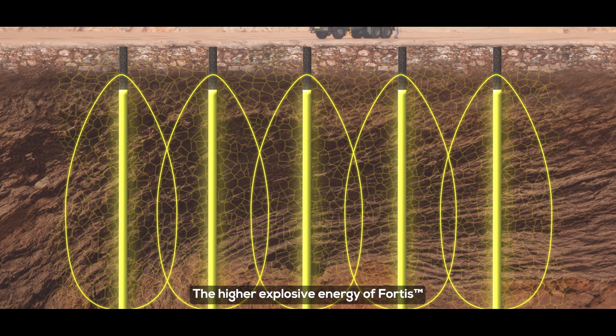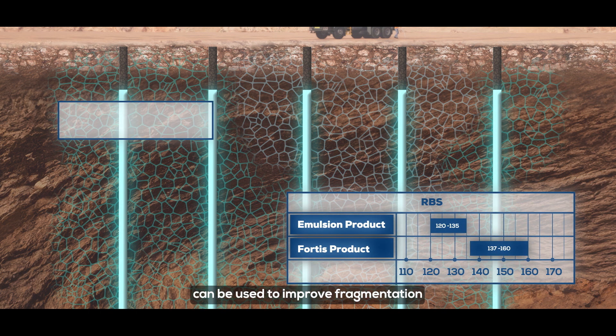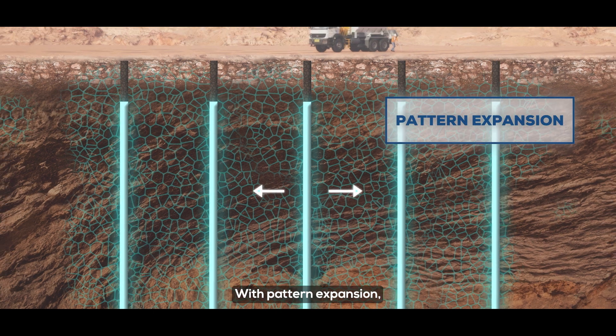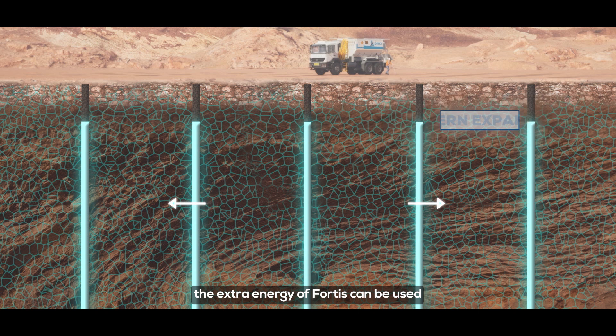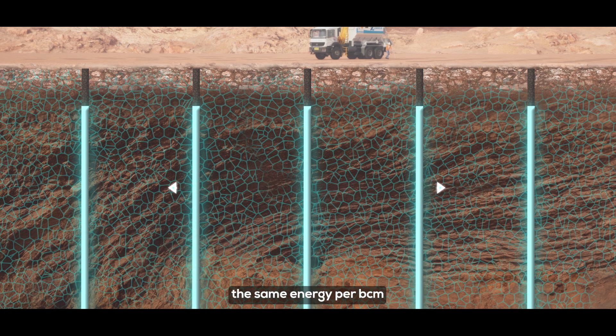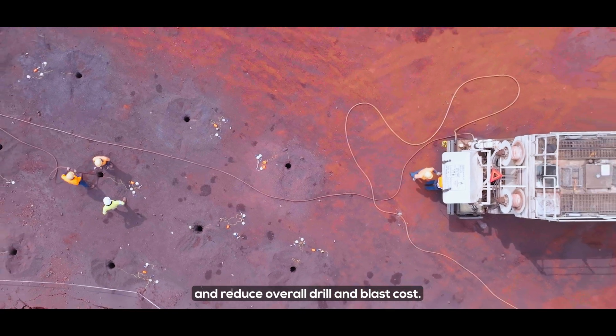The high explosive energy of Fortis can be used to improve fragmentation and equipment productivity in both wet and dry hole applications. With pattern expansion, the extra energy of Fortis can be used to expand patterns whilst maintaining the same energy per BCM and reduce overall drill and blast cost.